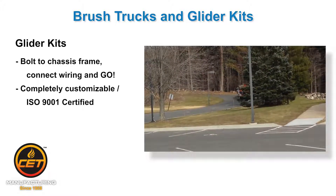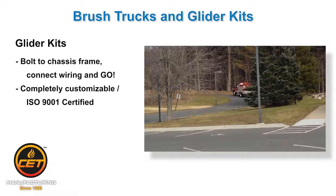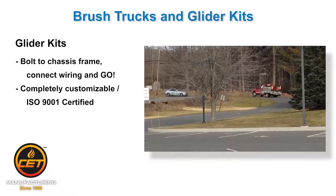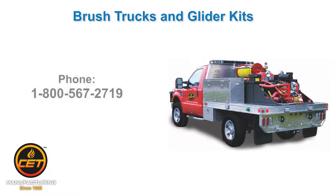In short, CET can be as involved or uninvolved as you need us to be. We can build you a complete turnkey customized truck from the wheels up, or just provide the back end to mount to your own chassis. Call for more information or a quote through your local dealer today.